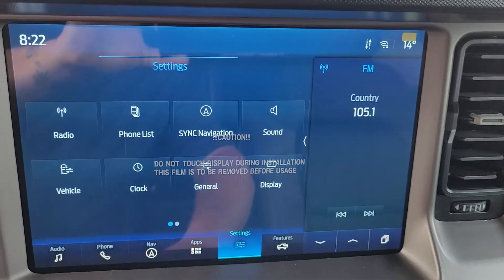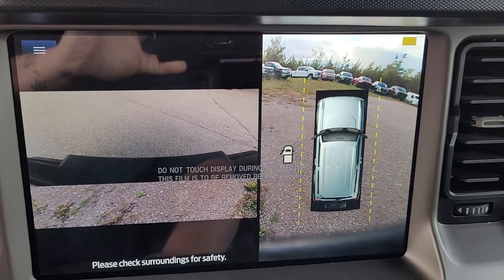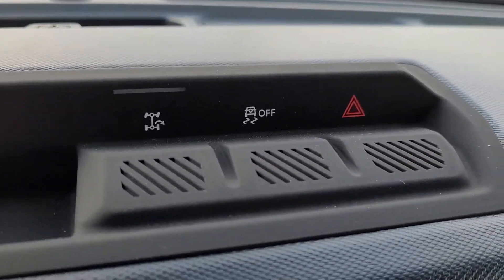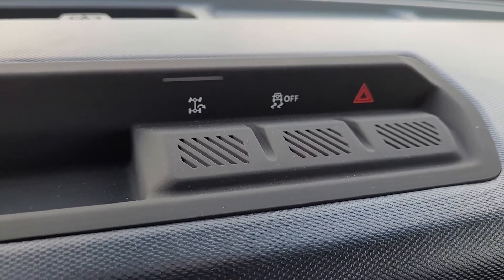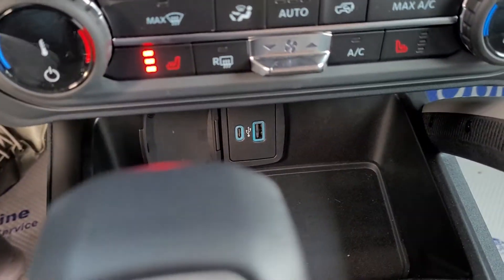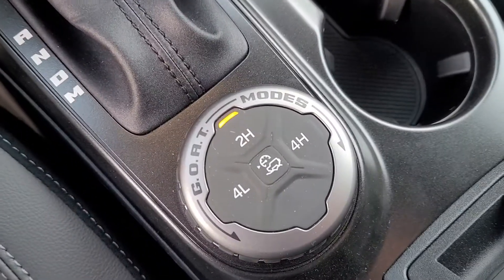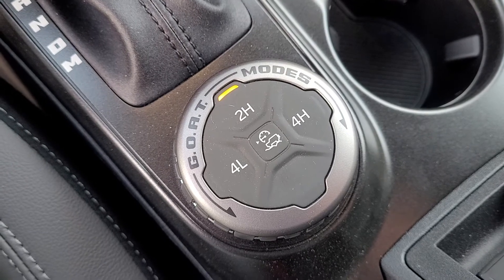This one's got the huge 12-inch screen with the 360-degree cameras, traction control, trail turn assist, stereo controls, climate controls, USB ports, automatic transmission in the console, and all of your different driving and all-terrain modes and your four-wheel drive system.